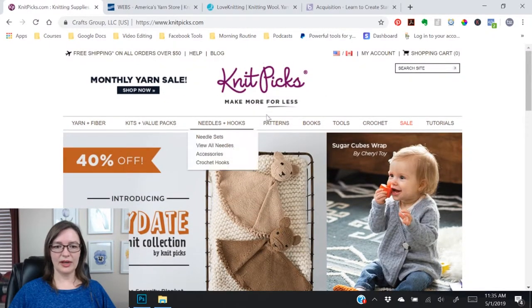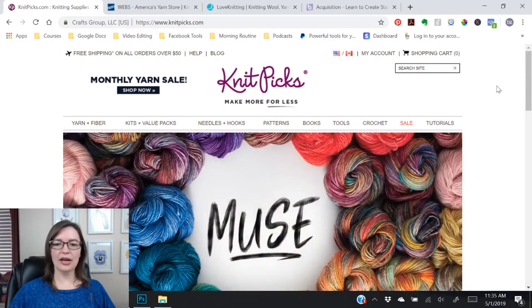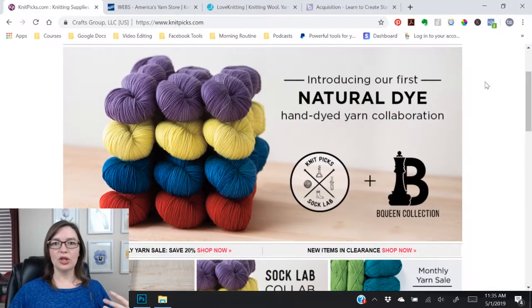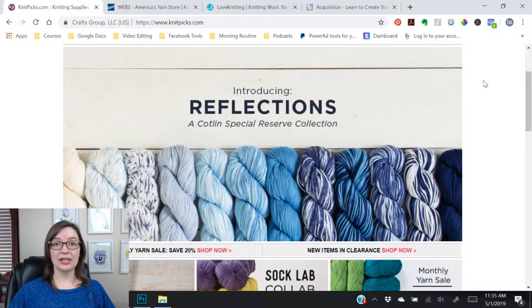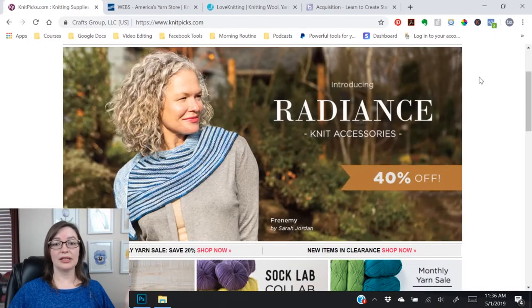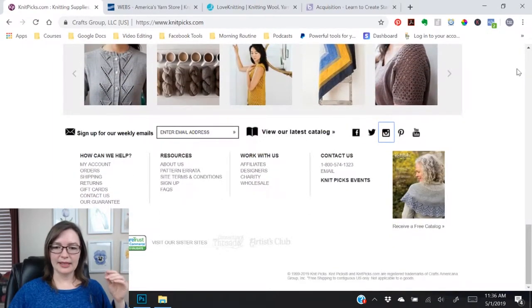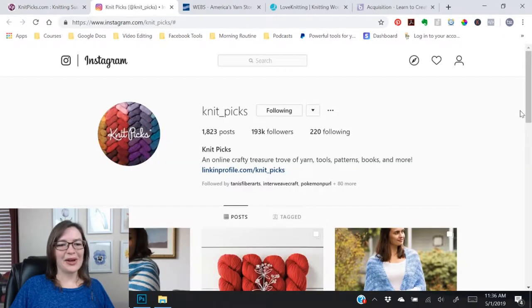So this is Knit Picks, which is a very large company that sells yarn and they do phenomenal marketing. If you aren't already, get on their email list so you can look at how they do their marketing, how they sell their yarns, and the promotions they do, because most of the time they're just brilliant. We're going to research their Instagram feed today — we'll go to knitpicks.com, scroll to the bottom, find the social links, and go to Instagram.